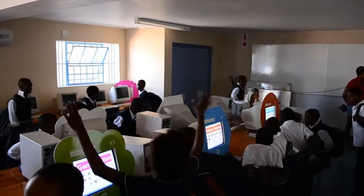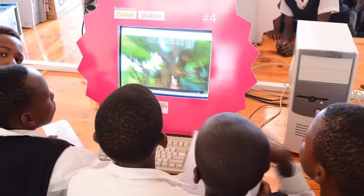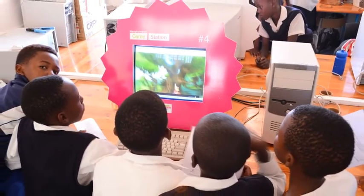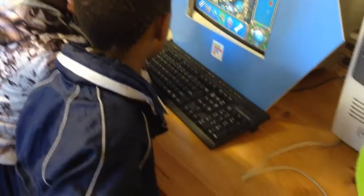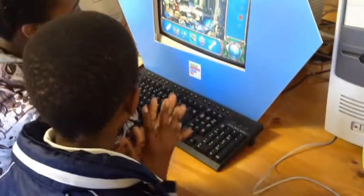The Play to Learn Lab is a living design laboratory which allows us to engage previously disadvantaged learners in order to build true access to technology in these schools. This is exactly why user-centered design is so important for development.